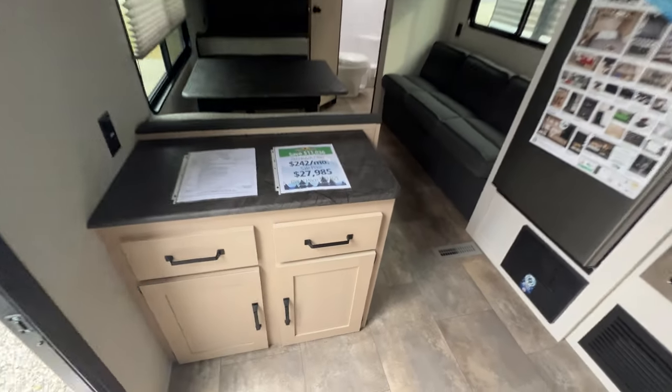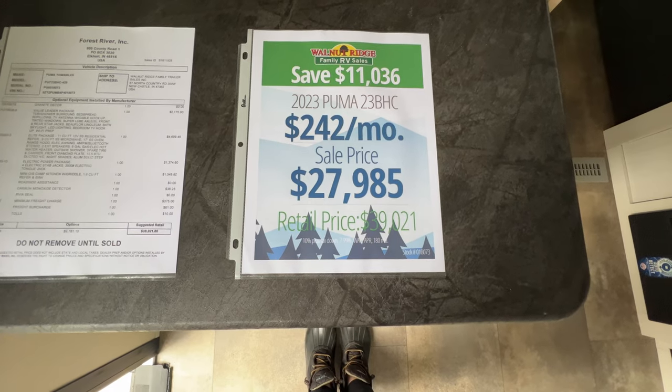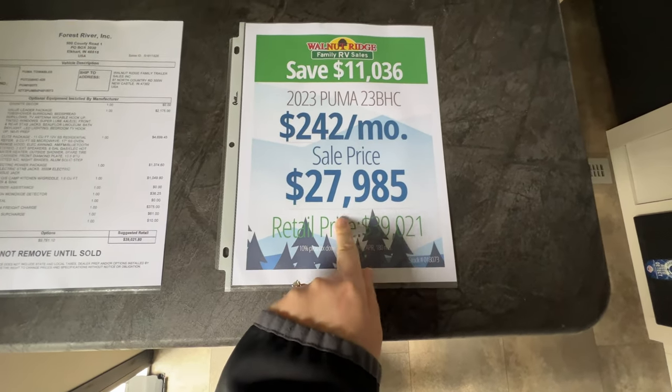Hi guys, I'm standing here inside a 2023 Puma 23 BHC. Our sale price is $27,985 for everything.